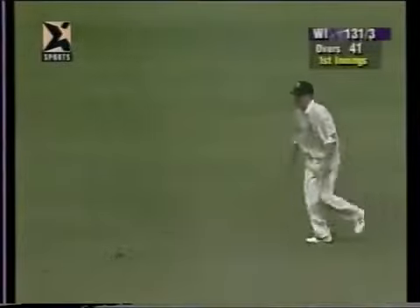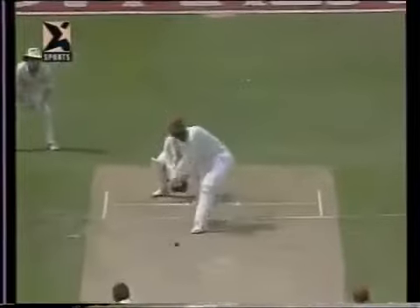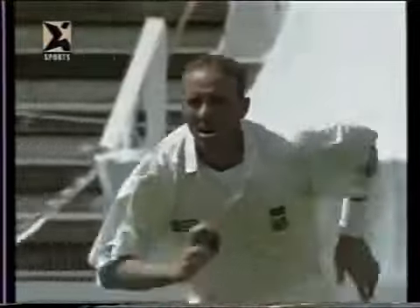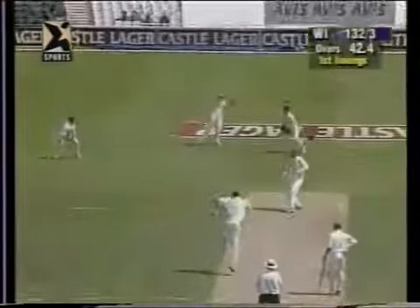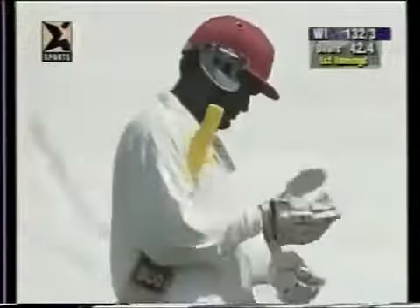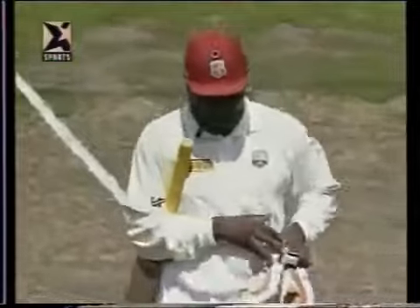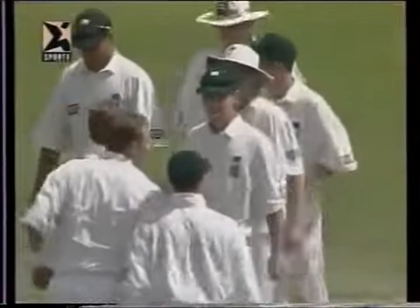Oh, he's put him down! Jonty Rhodes — I don't believe it. How crucial could this be? Well, he's such a good player of spin in particular, and I think Jonty will be kicking himself. Out — caught — and it slipped! Donald makes the breakthrough, having had an indifferent time with the ball to date. He makes what might just be a vital breakthrough, and no one more relieved than Jonty Rhodes — because it's Hooper that's gone, and Rhodes had put him down in the previous over.